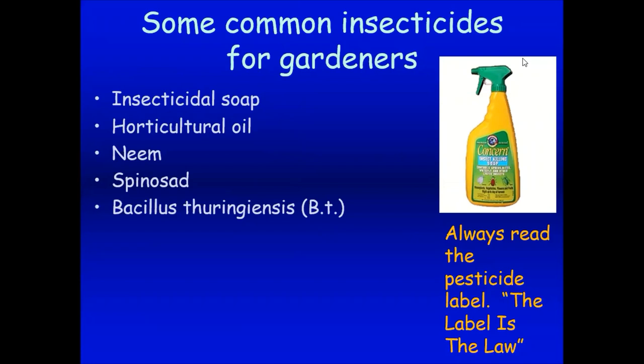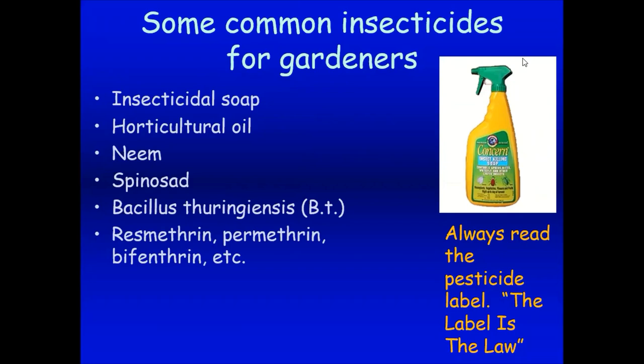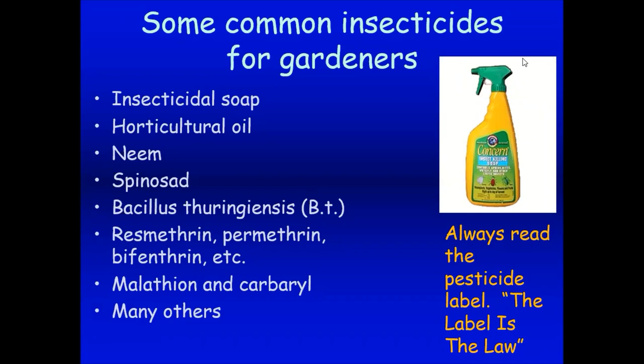There's also Bacillus thuringiensis, or Bt, a bacteria you can spray onto soft-bodied larvae like cabbage worms and vegetable pests — safe on vegetable plants. If we need to move up a notch, we might use resmethrin, permethrin, or bifenthrin. Malathion and carbaryl are still around but not particularly friendly to bees and pollinators, so don't use those unnecessarily. Always read the label and make sure the pesticide is labeled for your pest and safe for your plant. These come in liquid formulations, granulars, and dusts.